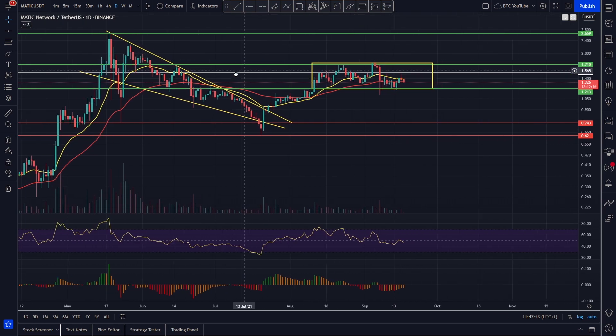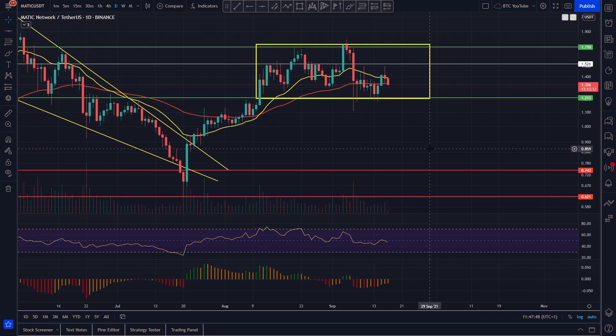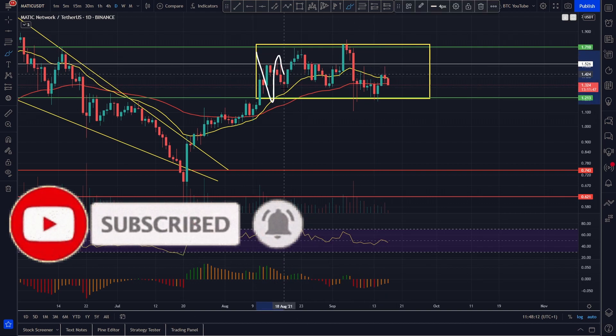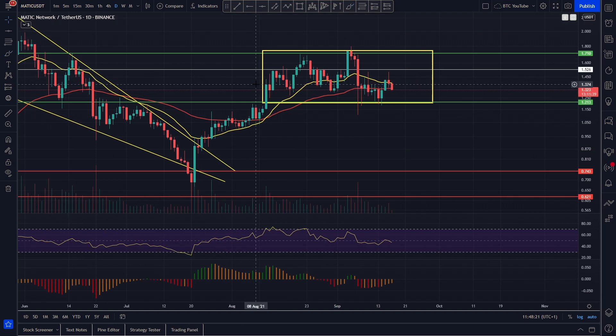Things are looking really strong for Polygon. People haven't been very impressed recently with the price action because we've been chopping sideways for essentially a month — pretty much the whole crypto space. But we strongly believe that Polygon is a top quality project and it is holding support very nicely. We lost the 55 here, came down to the bottom of the range, got a bullish bounce four or five days in a row, came all the way up, and reclaimed both of our MAs. Now we're just chopping around that 55 moving average.